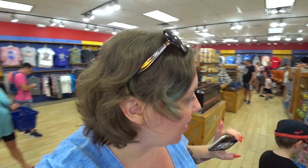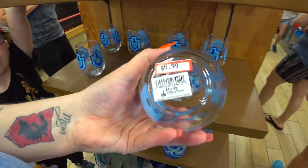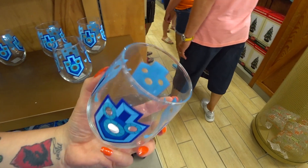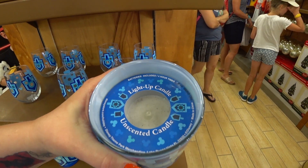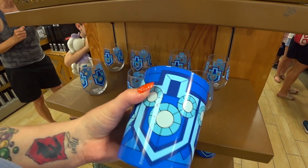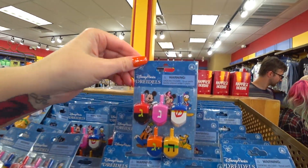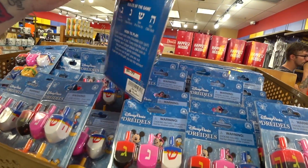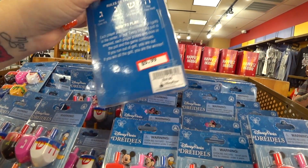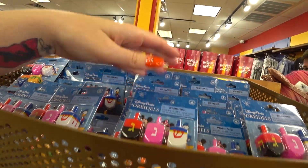One last thing before we go to the other outlet — Hanukkah stuff! This stuff sells out in the park. They have a glass which is $5.99 instead of $14-$15. They have a light-up unscented electric candle — it's $9.99 instead of $25. There's little character dreidels and they are $5.99 instead of $25. People paid $25 for these!